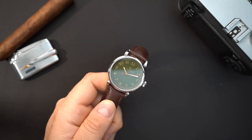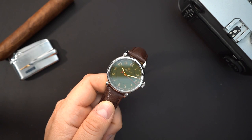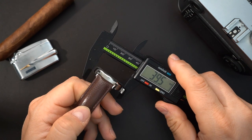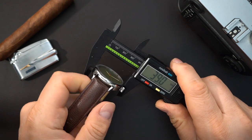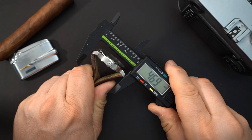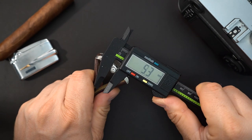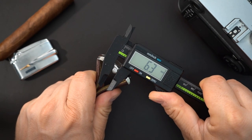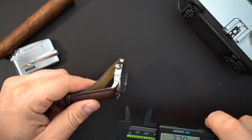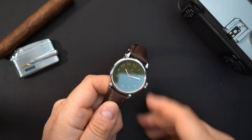Let's do some quick measurements. I think this is around a 39 millimeter watch — and yes, spot on at 39 millimeters. The lug-to-lug is 46.8 millimeters. It does wear nicely on the wrist, and then the crown is large at 6.3 millimeters for a 39 millimeter watch. It is a thin watch at 9.2 millimeters, because you do get that hand-wound Sellita movement, which obviously makes it very thin.